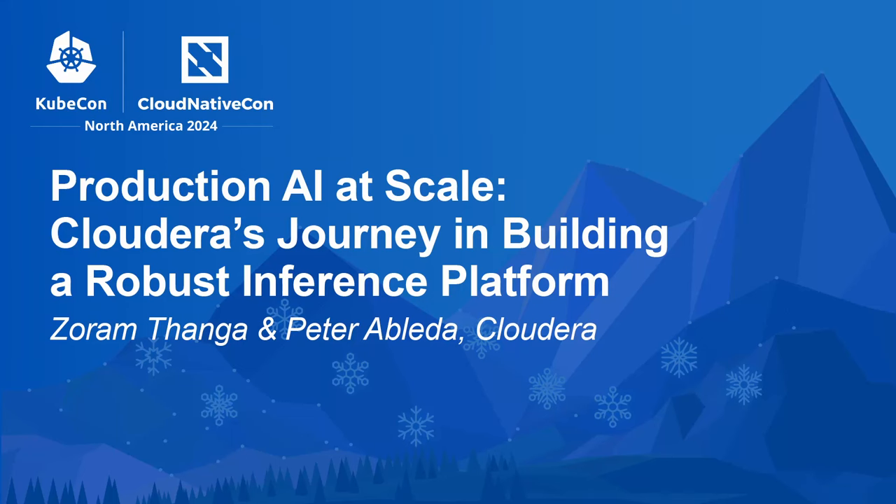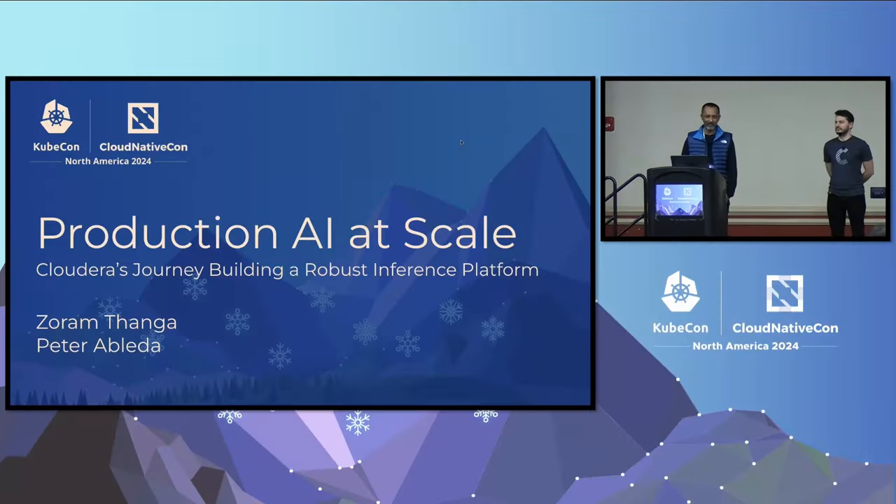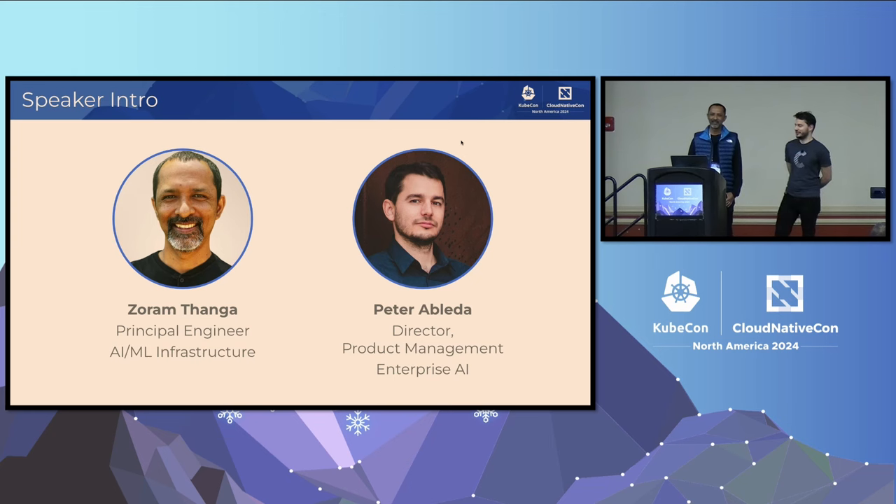Thank you everyone for attending this session on how Cloudera built a really scalable and robust AI inferencing platform. We're glad that you can make it, and hopefully you take away some tidbits of information that can help you in your own journeys. My name is Oram Thanga, I'm a principal engineer at Cloudera. My name is Peter Abledal, I'm a director of product management working on Enterprise AI solutions.